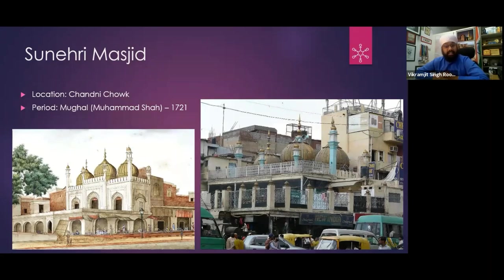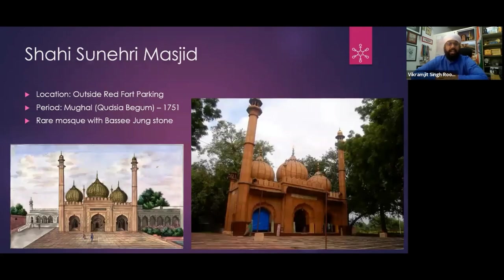The soldiers carried out a massive massacre. They say that in Old Delhi — Shahjahanabad — under the whole Chandni Chowk, there was so much carnage that rivers ran red. So this is the Sunehri Masjid — from where Nadir Shah watched the whole massacre below. This is Shahi Sunehri Masjid.